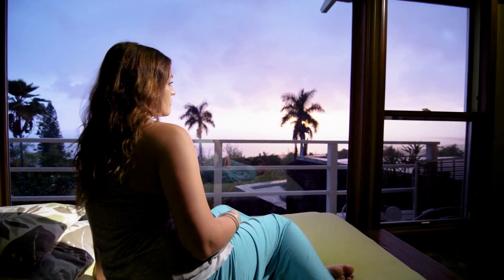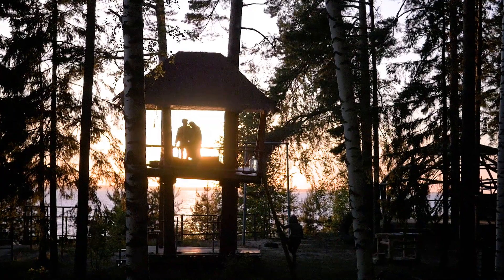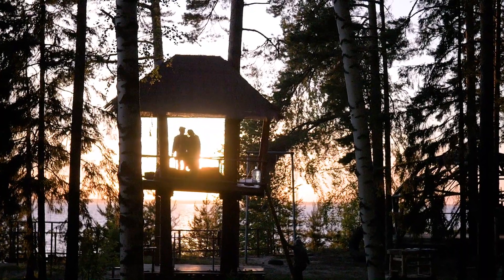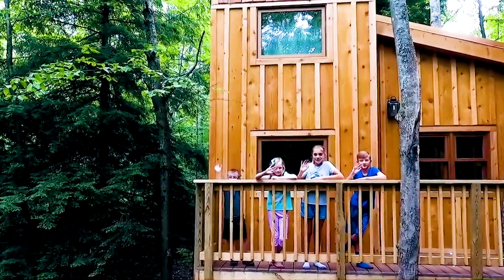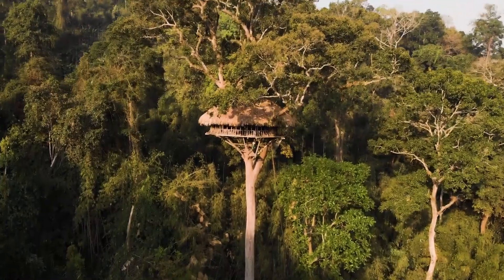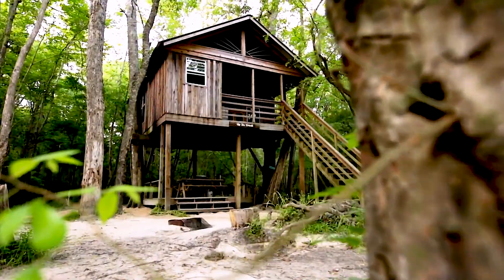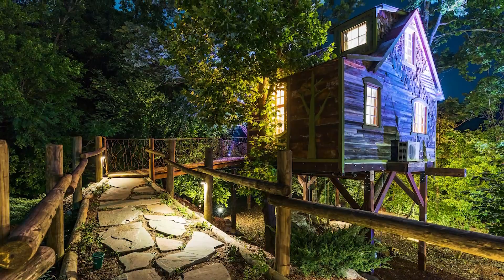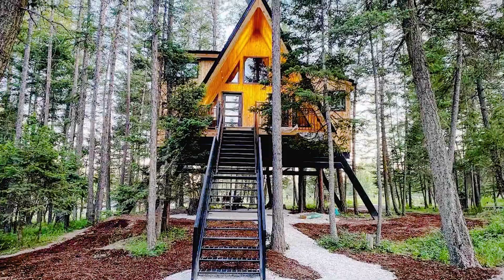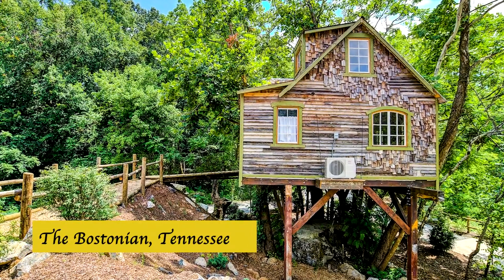Vacations are an excuse to do something different, and there's nothing more unique than living in a treehouse — a magical experience that lights up your heart. The United States offers plenty of opportunities to do that, with tons of treehouses based in dramatic locations like the middle of the forest or by the riverside. Here are the five best among them, in our opinion.